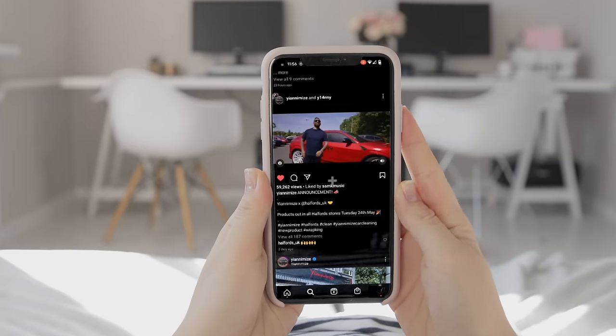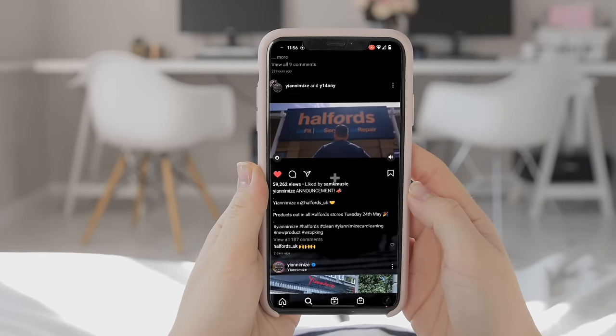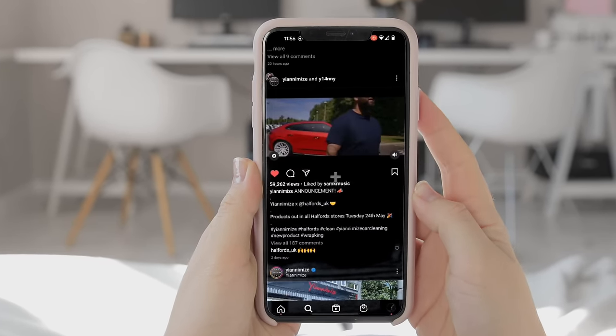And now, as a man, who would have thought a boy from Wembley has his own product in a store that he spent most of his life in. Now let me show you how it happened.